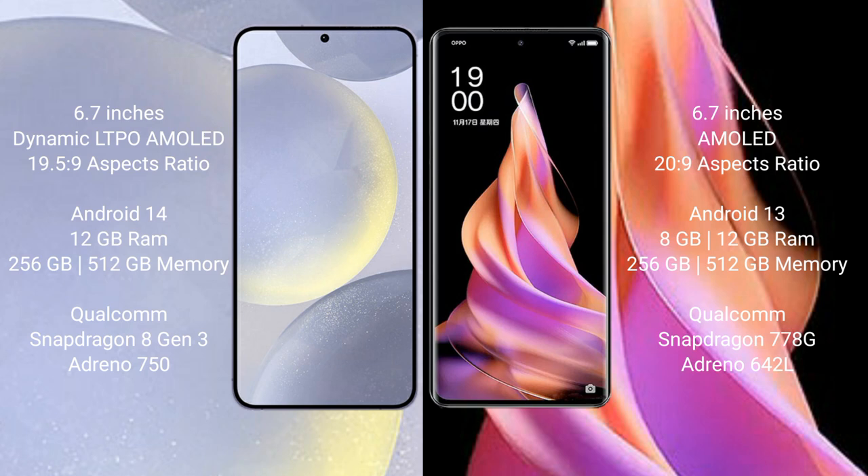Samsung Galaxy S24 Plus comes with 12GB RAM and 256GB or 512GB internal storage, a Qualcomm Snapdragon 8 Gen 3 processor, and GPU Adreno 750. OPPO Reno 9 comes with 8GB or 12GB RAM and 256GB or 512GB internal storage, a Qualcomm Snapdragon 778G processor, and GPU Adreno 642L.